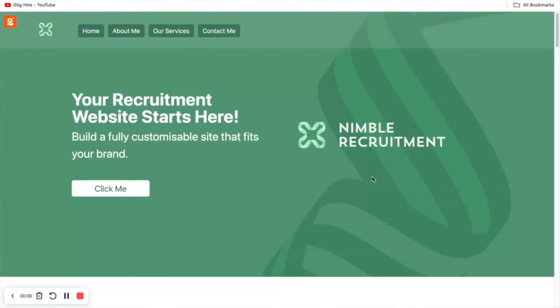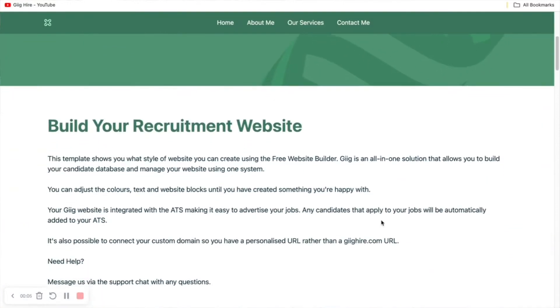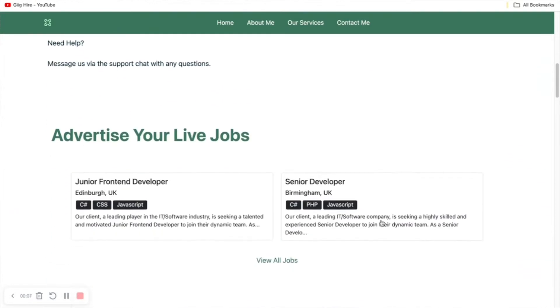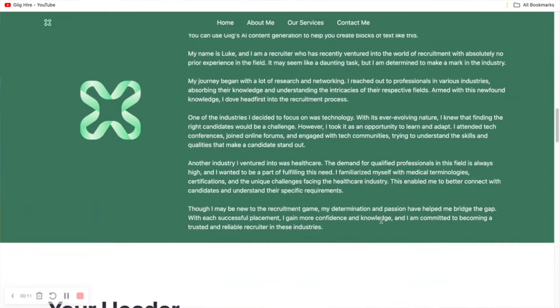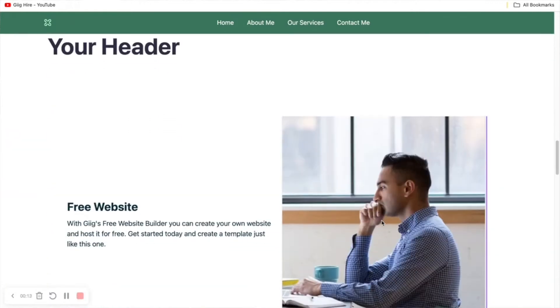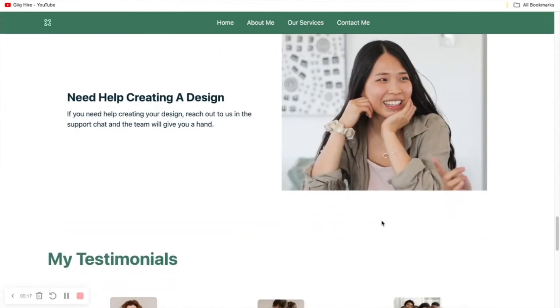If you're somebody that is new to recruitment, or you are a recruitment consultant working at an agency but thinking about going freelance, one of the first things you're going to want to do is build your recruitment website. In this video today I'm going to show you how you can build a professional recruitment website in under 10 minutes using the Gig Hire platform. Gig Hire is an all-in-one tool that gives you everything you need in one place to build an online recruitment business.